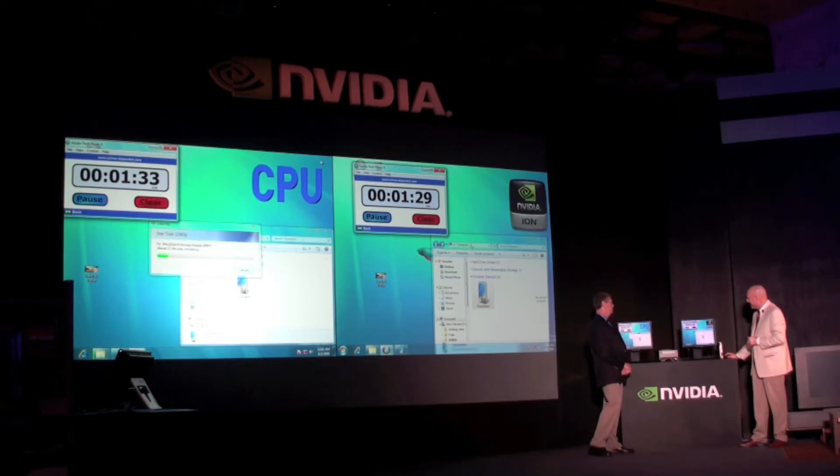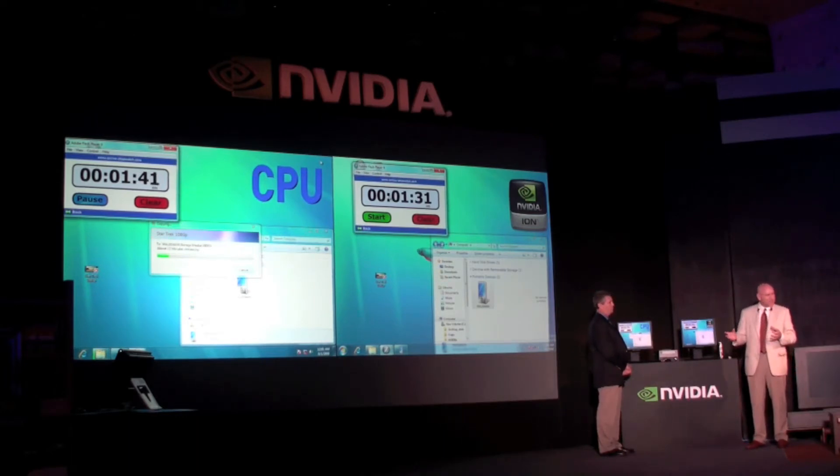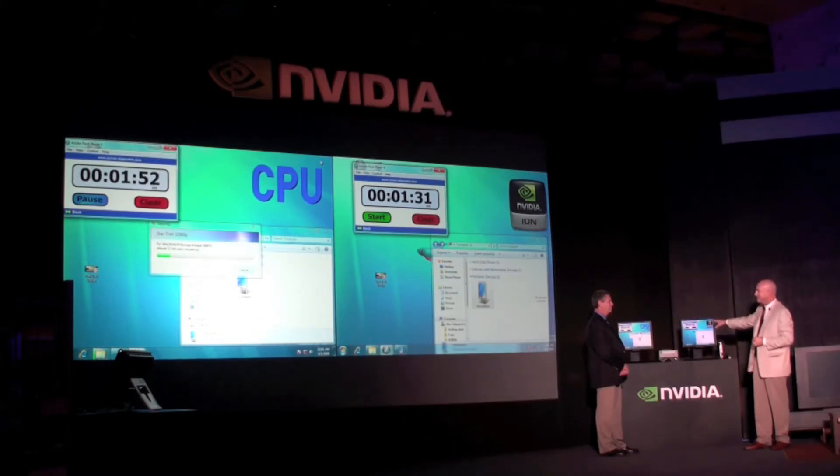So we're converting it, and I think that this one's finished — in about roughly a minute and a half, actually faster than I thought. The CPU is still trudging along. I happen to know that the CPU will take roughly about five times longer than a GPU to do this conversion.